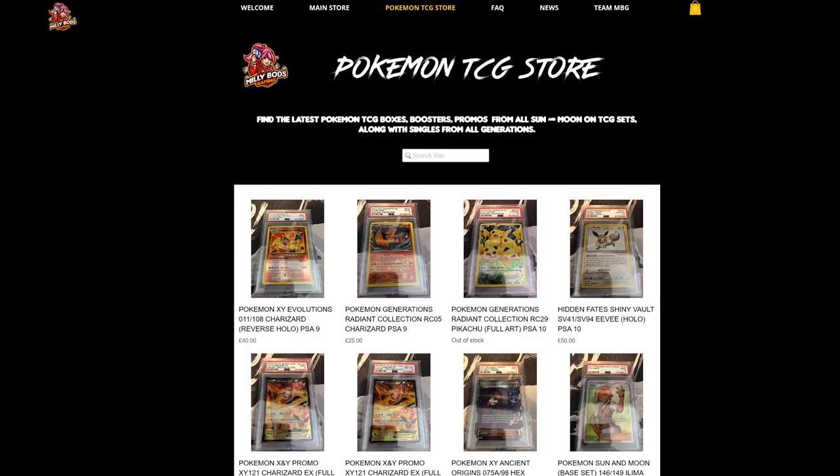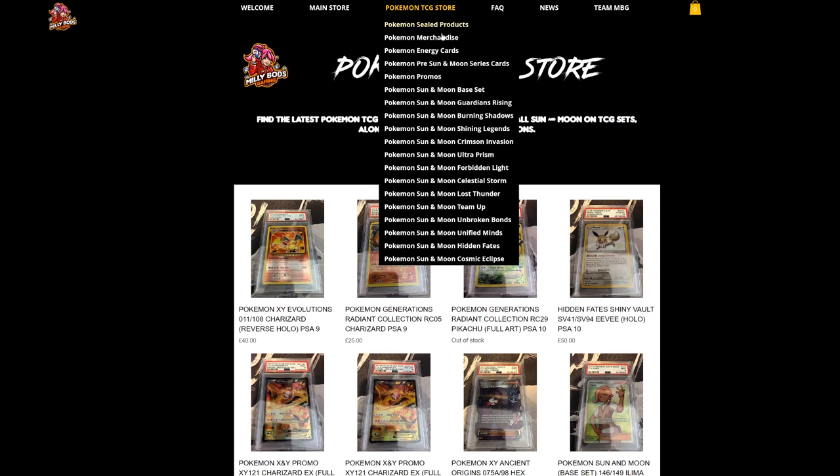For the European players, MeleeBots Gaming has everything from collectibles to all the latest cards from the latest sets — Cosmic Eclipse, Hymn and Fates, and everything from Sun and Moon. Don't forget to check it out and use code Table1 when checking out to get 5% off your final purchase.